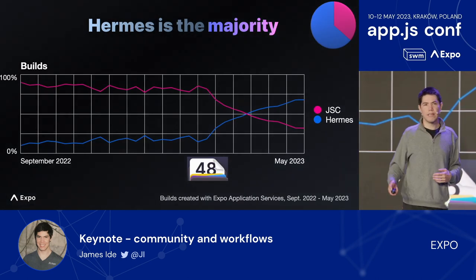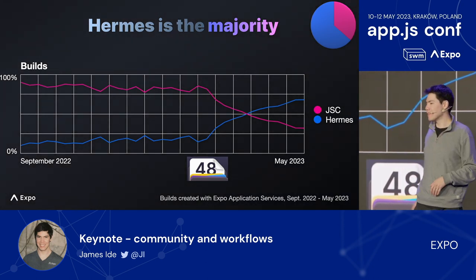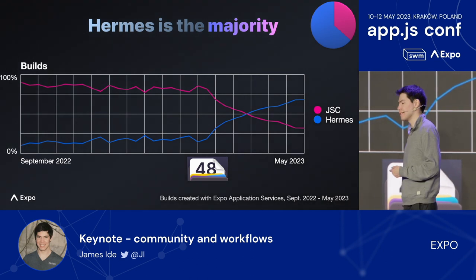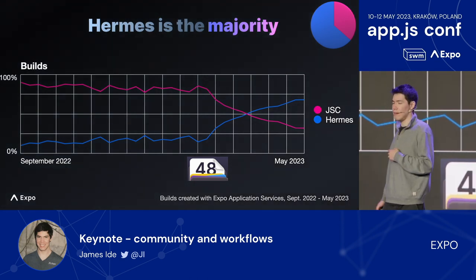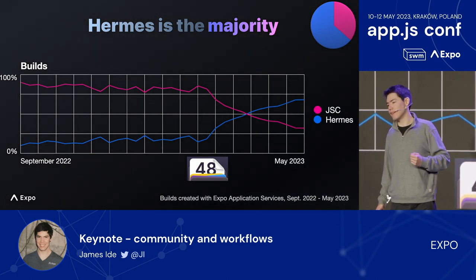When we look at the number of builds — not just the number of unique apps — we get a similar metric: 68% of builds used Hermes. And with the release of SDK 48 this February, Hermes adoption especially accelerated.